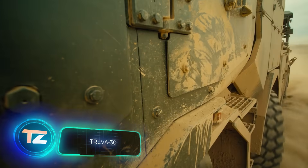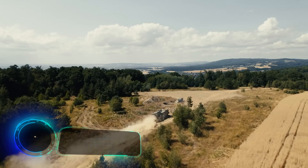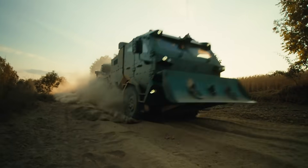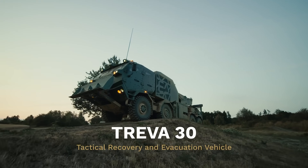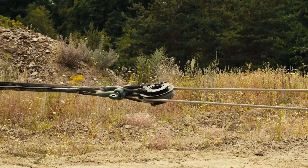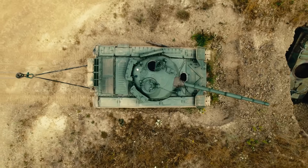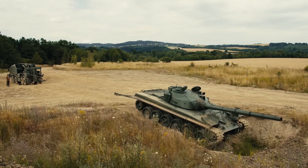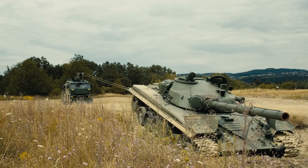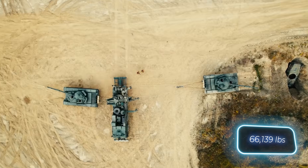Triva 30 crews can quickly respond during various rescue operations. This recovery vehicle is handy for tasks like pulling out stuck vehicles, loading and unloading, and various engineering works. From cars to infantry fighting vehicles, Triva 30 can handle pulling or loading nearly anything. It features a winch with a 25-ton pulling capacity and a crane that can lift 30 tons.